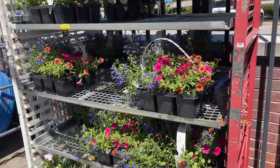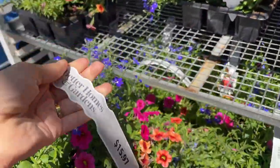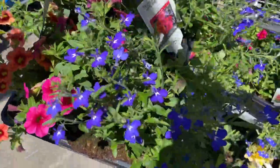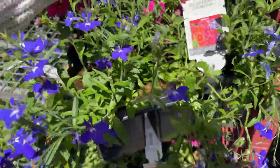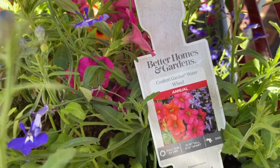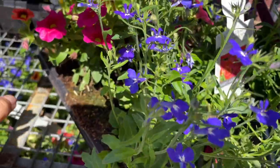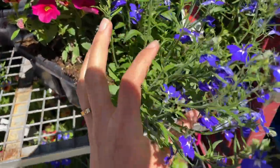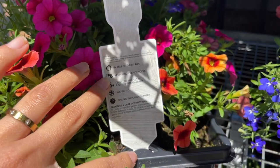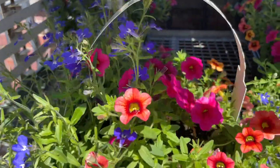Let's see what they have over here — a whole pack for $15.97. Wow, this is a big size with a mix. Let's see what it is — it's called Confetti Garden Water Wheel, an annual. It definitely has little petunias in here. It says 'calibrachoa container,' so it has a variety, and these are so pretty. I like this color combination.